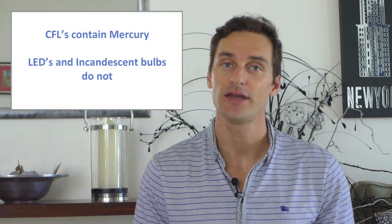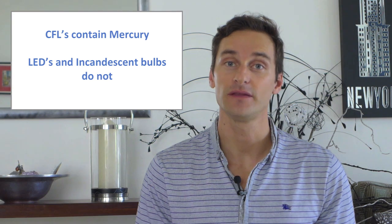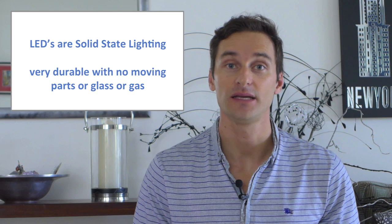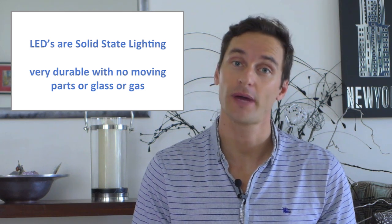Unlike CFLs, LEDs contain no mercury. Mercury is a toxic heavy metal and poisonous if breathed in by humans — breaking a CFL in the home is dangerous. LEDs are solid-state lighting, thus very durable. Drop one and it'll still work when you screw it back in.